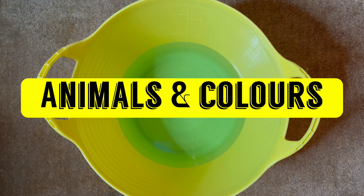Hey guys, welcome to the Darling Toy House. Today we're going to do a mixture of animals and colours. Enjoy!